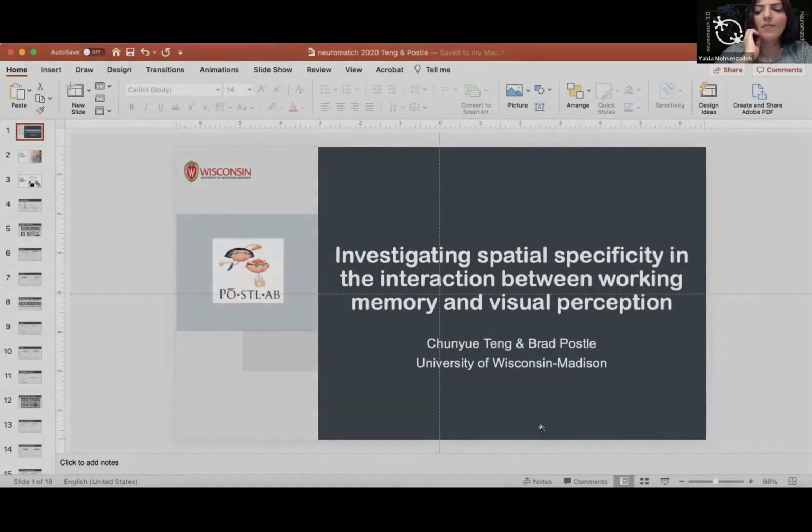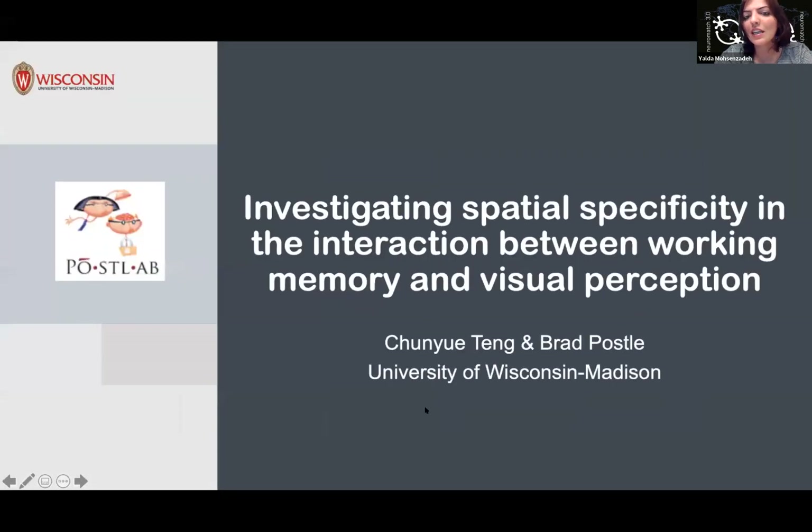Wisconsin-Madison. Chunyu is a postdoc, and she will talk about her research on investigating special specificity in the interaction between working memory and visual perception. Thank you so much. Hi everyone, thank you so much for coming to this talk. I'll jump right into it.